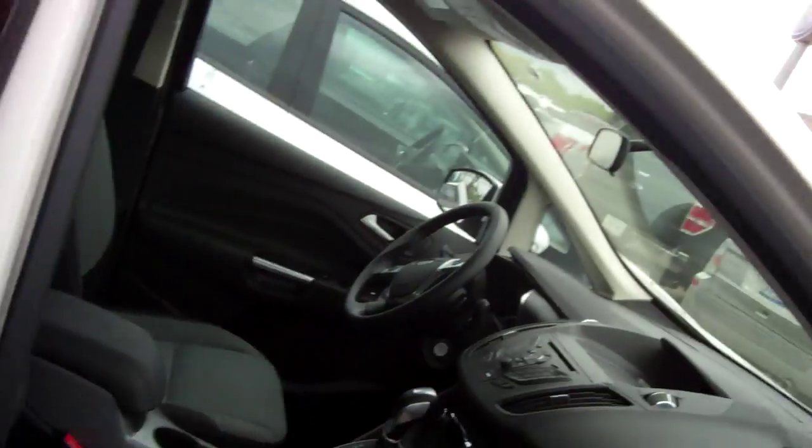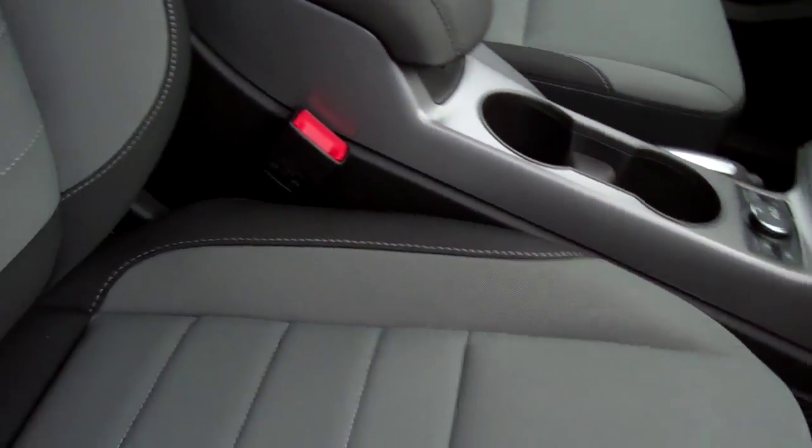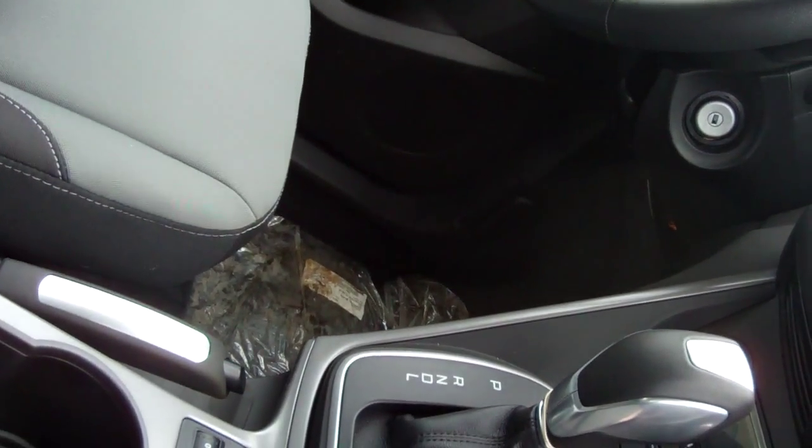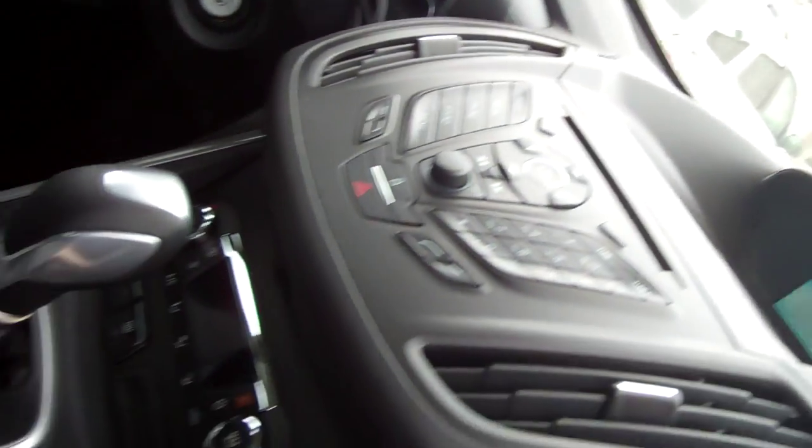On this one you actually have your cloth seats. You can get cloth or leather. You can also get your heated seats in cloth or leather. Lots of display — digital climate display.